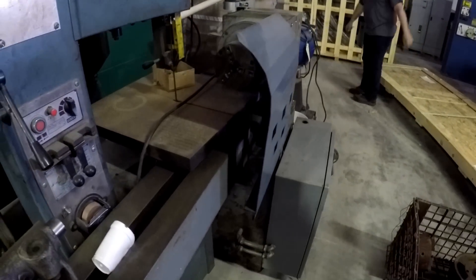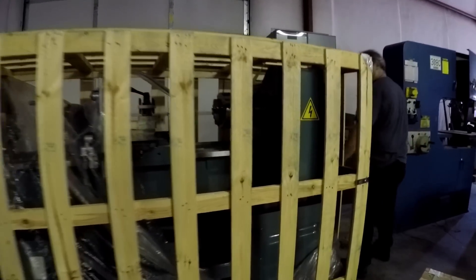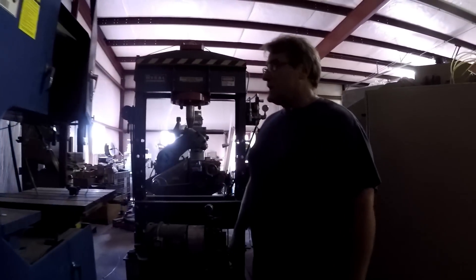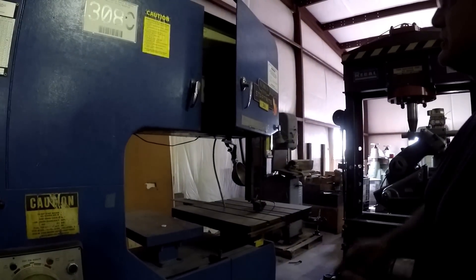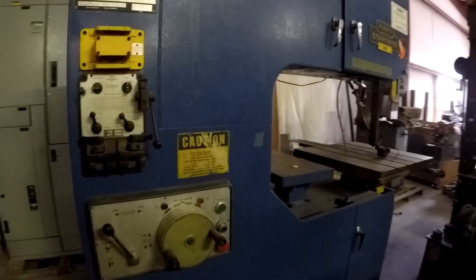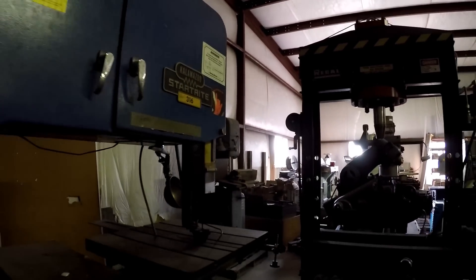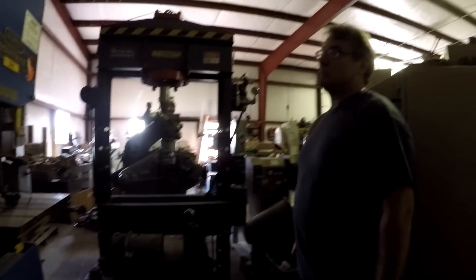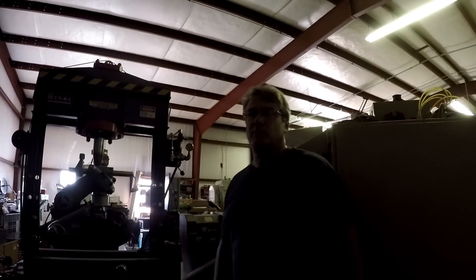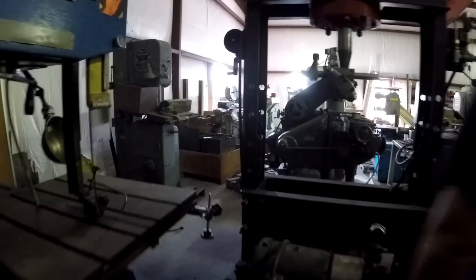There's a polishing lathe here, and next to it is a brand new Fortune lathe, brand new in the crate — it's sold, they just need to deliver it. They're dealers for the Fortune line. There's also a Start Right saw — a 36-inch variable speed blade welder. Kalamazoo actually bought Start Right, which was originally an English company, and Start Right is now part of the 600 Group.